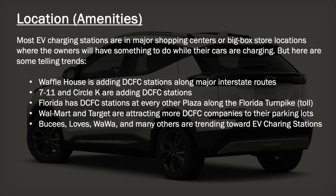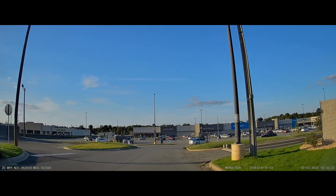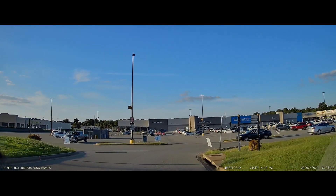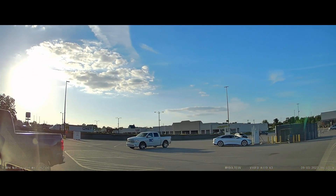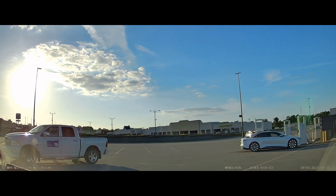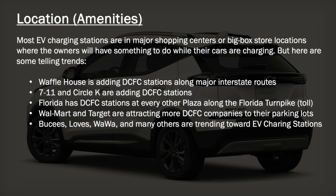As for locations and amenities, aside from dealerships, it's the big box stores, shopping centers, and malls. Waffle House is adding DC fast charger stations along major interstate routes. 7-Eleven and Circle K — the famous gas stations — are adding DC fast charge stations in their own networks. Florida has DC fast charge stations at almost every other plaza along the Florida Turnpike now. Walmart and Target are attracting more DC fast charge companies to their parking lots. Bucky's, Love's, Wawa, and many others are trending towards EV charging stations as well.